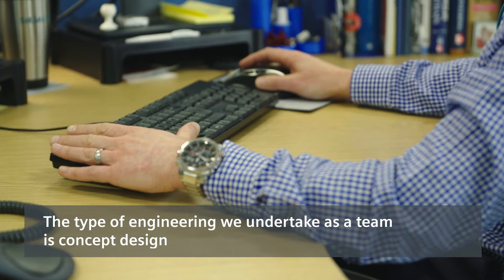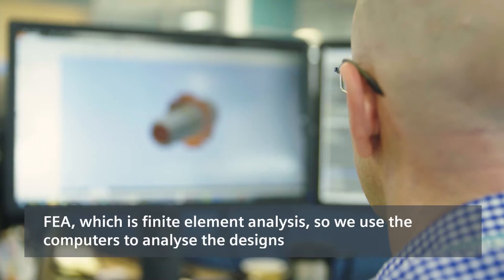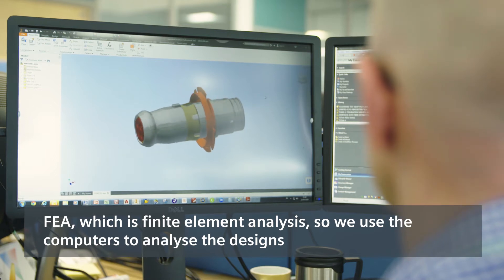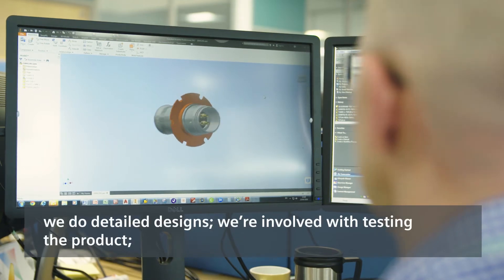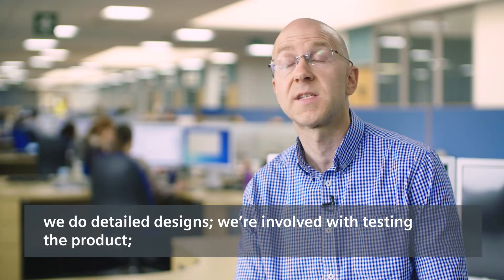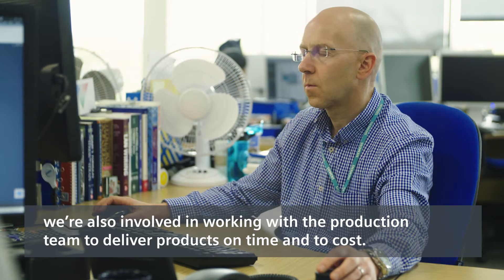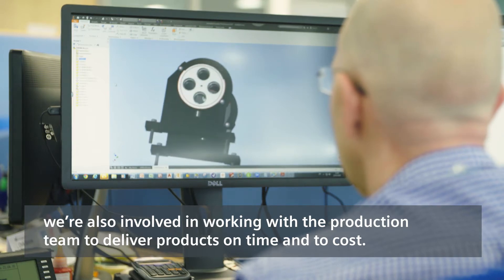The type of engineering that we undertake as a team is concept design, FEA which is finite element analysis — so we use computers to analyse the designs. We do detailed designs, we're involved with testing the product, and we're also involved with working with the production team to deliver product on time and to cost.